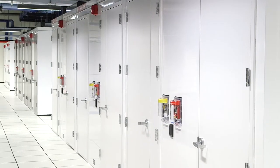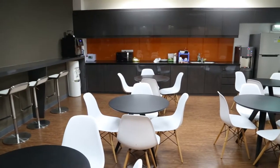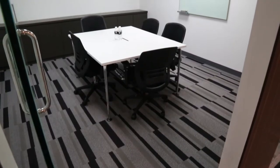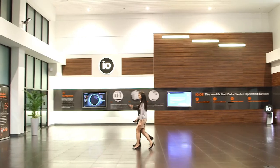On-site operations teams have access to a hot desk, private office and customer pantry. I.O. also offers office space and meeting rooms for lease, so customers can conduct business on-site and near their equipment.